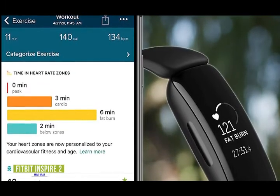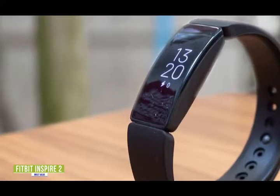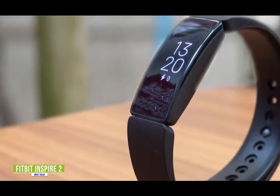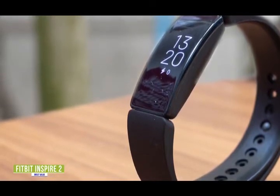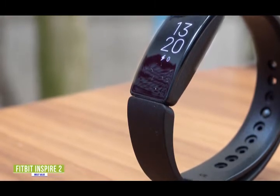It registers when you're in light, deep, or REM sleep and provides a sleep score to let you know how well you were able to rest and recover. As with most fitness trackers on this list, the Inspire 2 is waterproof and can be submerged up to 160 feet in water without breaking, making it ideal for swimming and everything life throws at you.